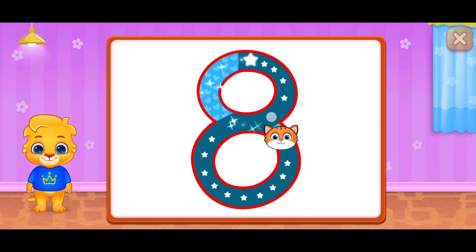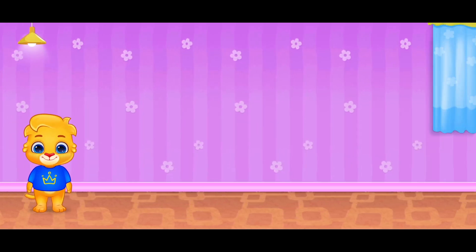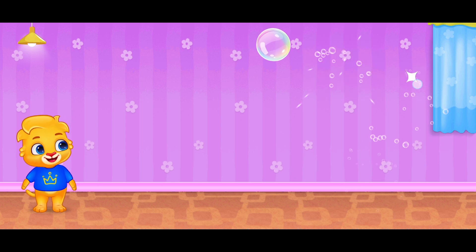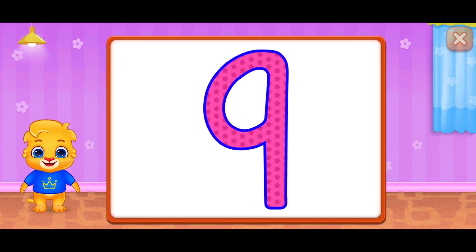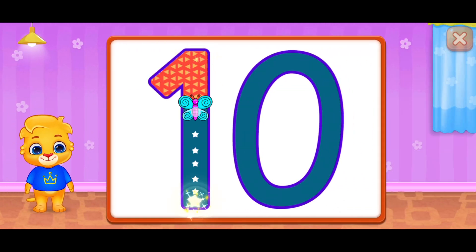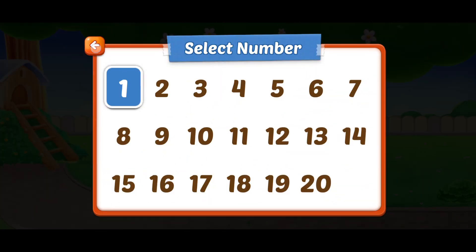Woohoo! Eight! Woohoo! Wow! Who's ready to pop them with me? Superb! Nine! Awesome! Nine! Woo-hoo! Hooray! Hooray! Whee! Ten! Wonderful! Good job! Ten! Woo-hoo! Hooray!